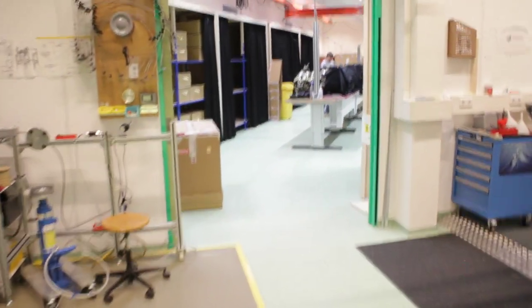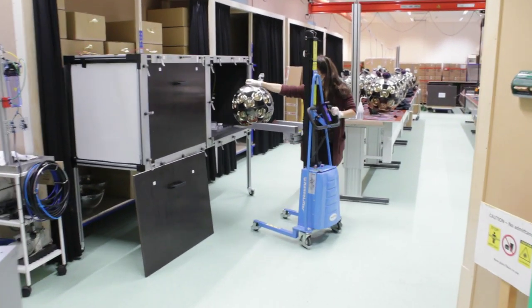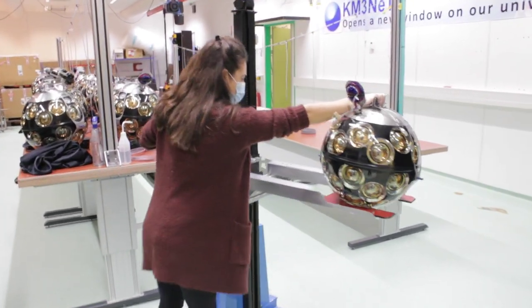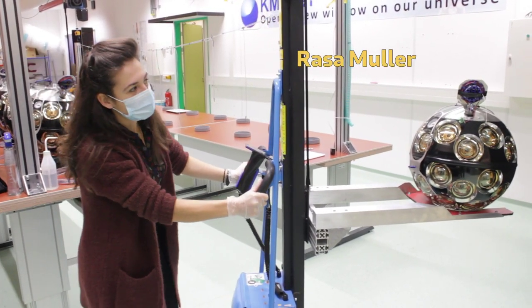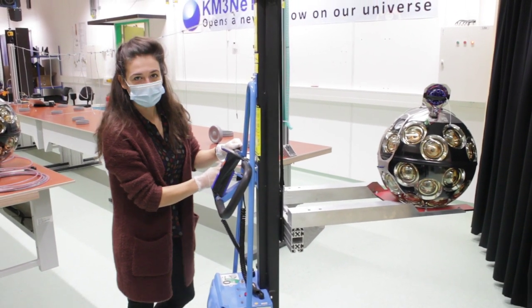At NIKHEF, we have the capacity to build 8 to 12 DOMs per week. To instrument a cubic kilometer of seawater, we will need more than 4,000 of these. The DOMs are then moved to storage, where they are placed behind black curtains as they are light sensitive and we want to keep the dark rate low.